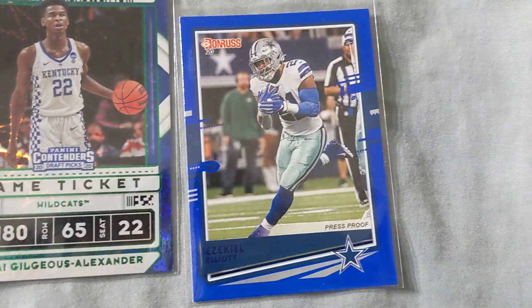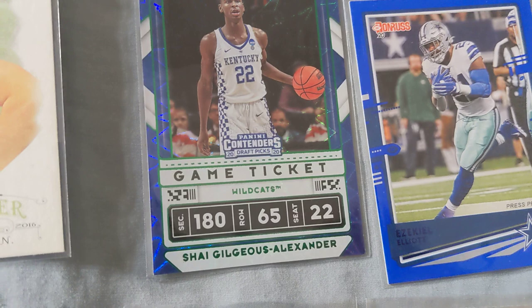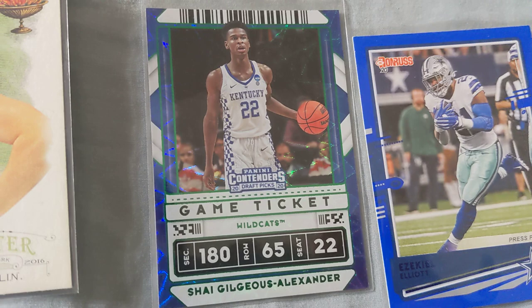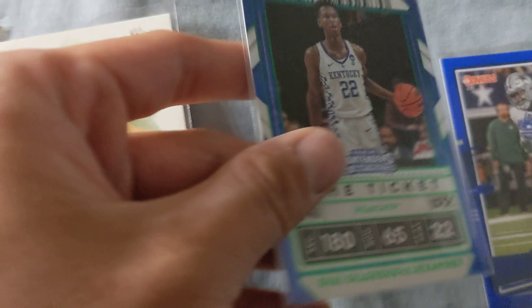Ezekiel Elliott — picked it up because it was a color match, pretty nice card. A Cowboys fan would love that card. Shia Gilius Alexander Panini Contenders — this kind of card isn't too cool in my opinion, but I did like the color match with the Kentucky jersey, and it's got a little star-ish background which was pretty nice. Probably won't sell but just a nice binder card.